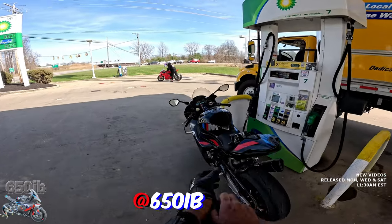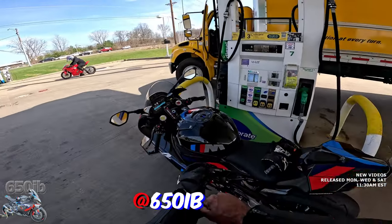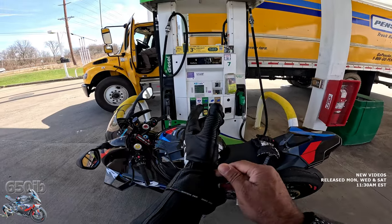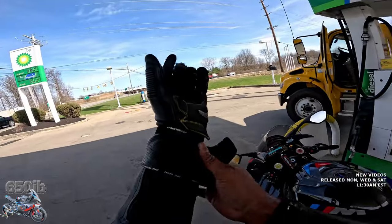Well hey everybody, 650Eb here. Welcome home to the channel. Today I'm on the Motormillion M1000RR and riding with my good buddy Kyle from Ducati Cleveland.